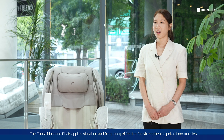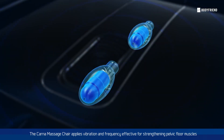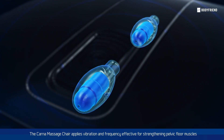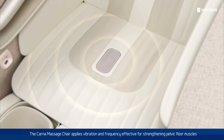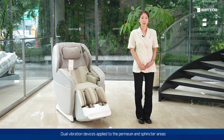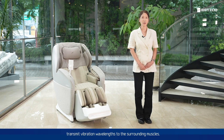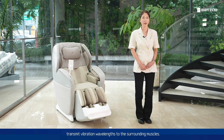The KALNA Massage Chair applies vibration and frequency effective for strengthening pelvic floor muscles by attaching a dual vibration device to the user seat. Dual vibration devices applied to the perineum and sphincter areas transmit vibration wavelengths to the surrounding muscles.